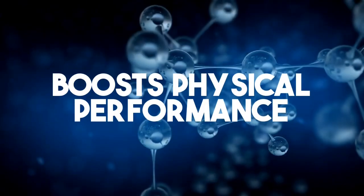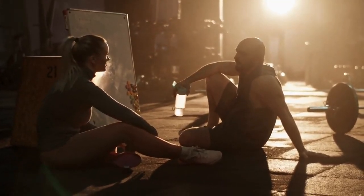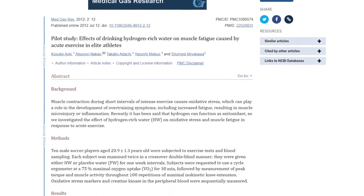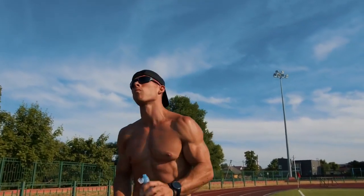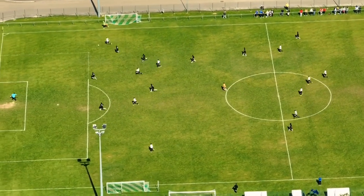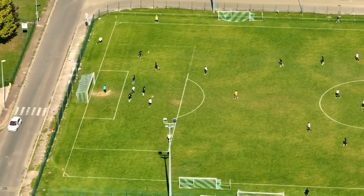Number four: it boosts physical performance. Hydrogenated water may be particularly beneficial for athletes or anyone wanting to improve their exercise routine. In one Italian study, swapping regular water for hydrogenated water increased peak power output in cyclists performing prolonged intermittent exercise. Several studies found it could also speed up muscle recovery. One study on 10 soccer players showed it improved exercise-induced decline of muscle function and reduced lactate levels, a marker of muscle fatigue.